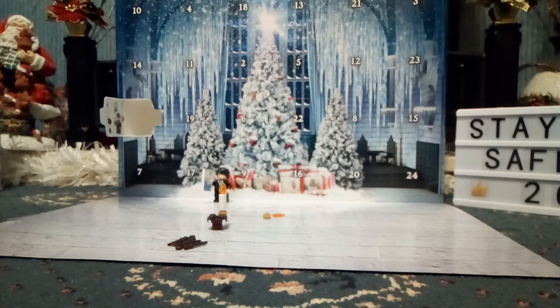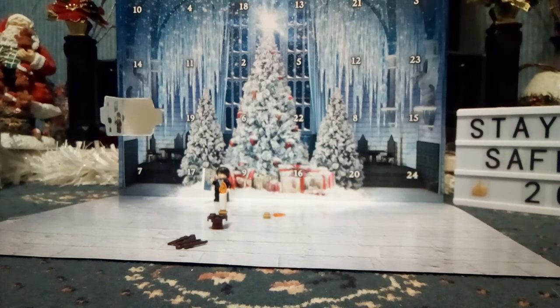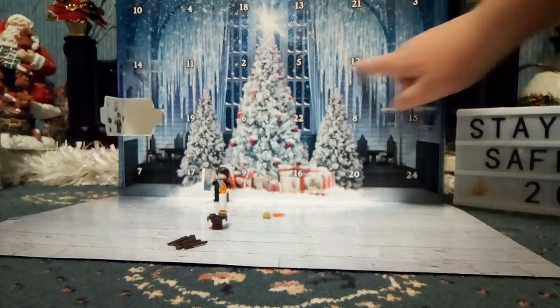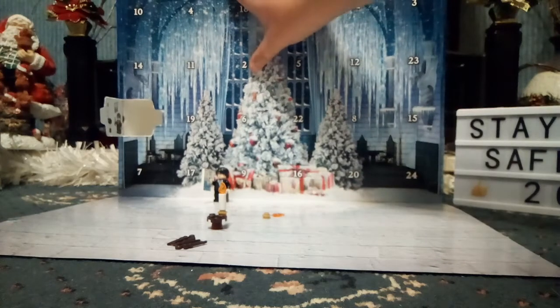So let's start with finding door number two. This is the fun bit about advent calendars — they're not in order. So door number two... that's three, that's for tomorrow... two! Here we go, right on the Christmas tree.